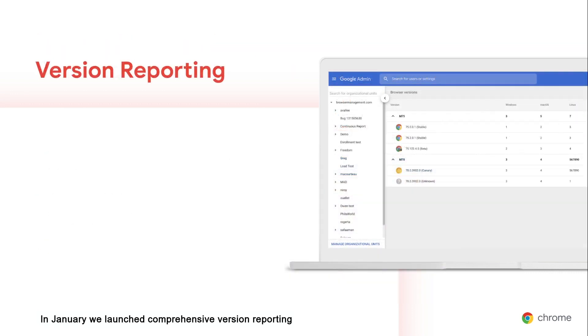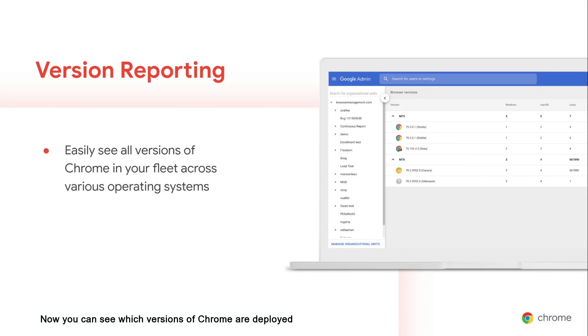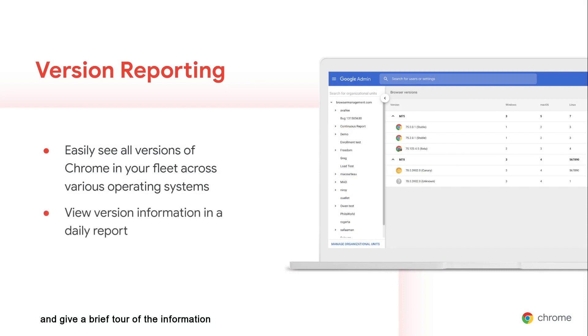In January, we launched Comprehensive Version Reporting in Chrome Browser Cloud Management. Now you can see which versions of Chrome are deployed in your enterprise on Chrome OS, Windows, Mac, and Linux devices. iOS and Android version reporting will be available soon. In session four today, Helen will be showing you where to find version reports and give a brief tour of the information you can learn there.